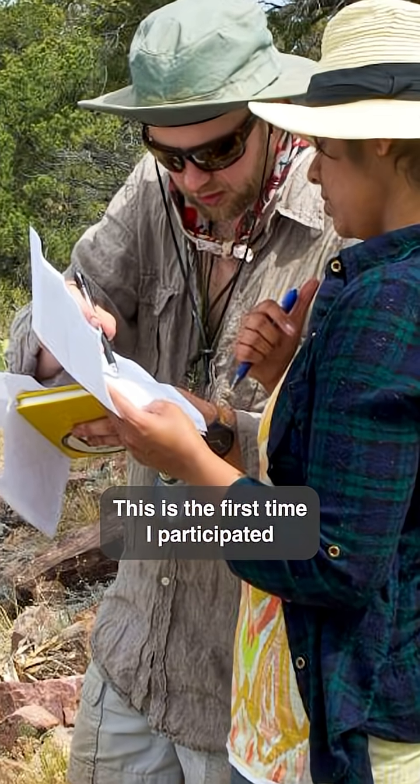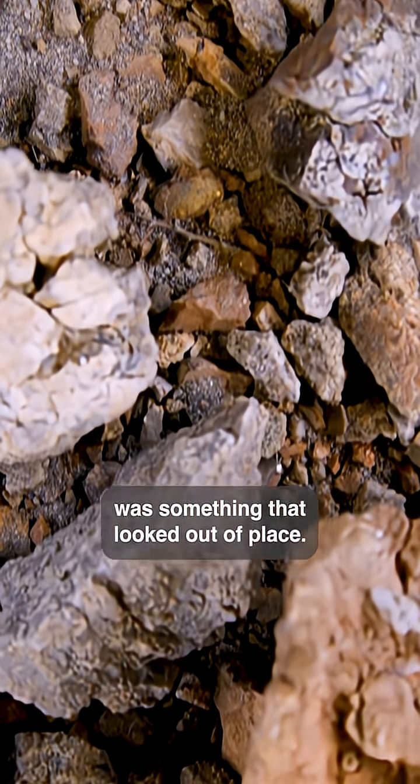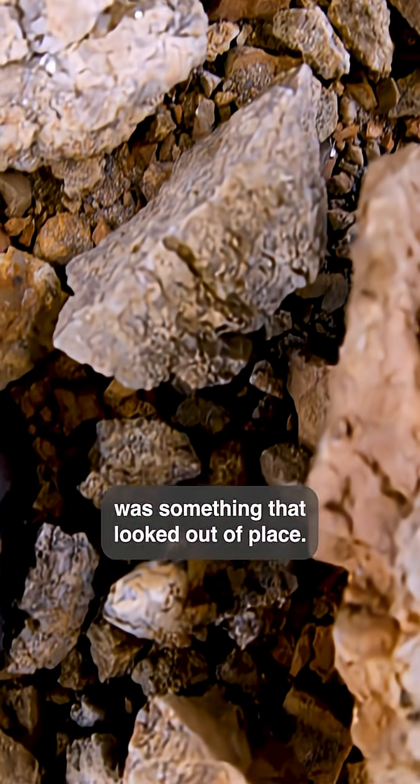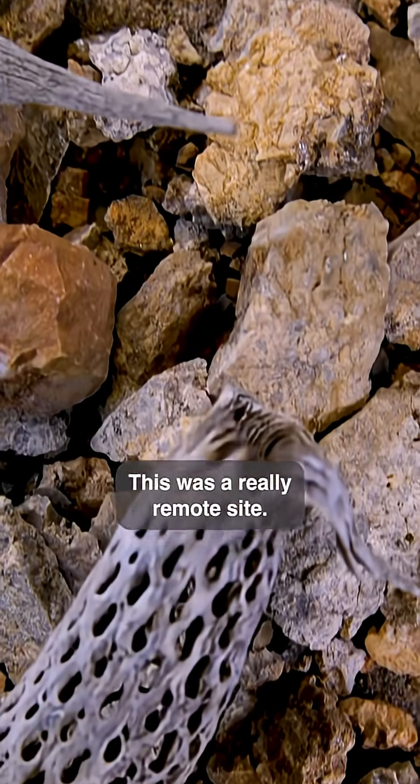This is the first time I participated in a meteorite fall recovery. What we were looking for was something that looked out of place. We were in high mountainous regions — there were pine forests, there were oak forests. This was a really remote site.